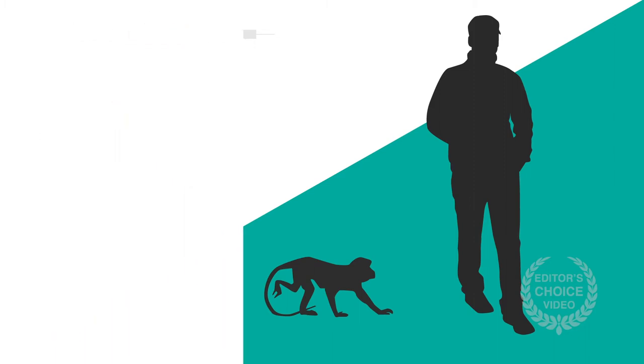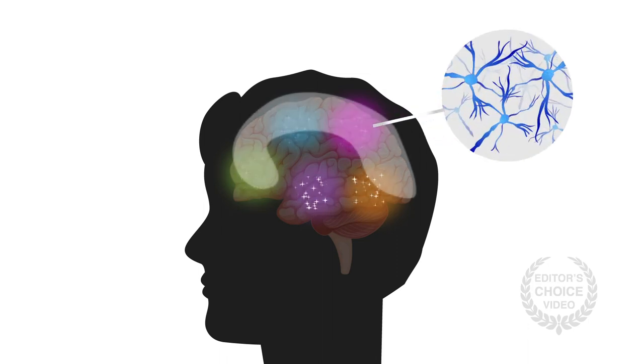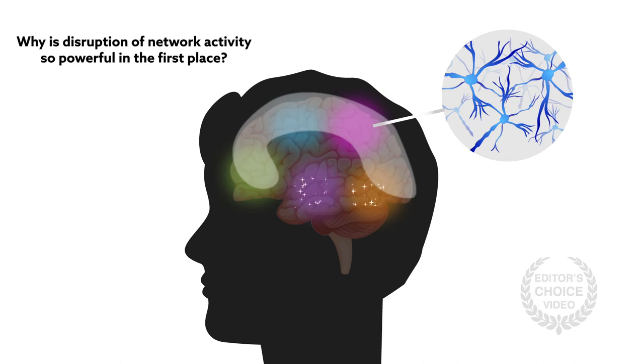Monitoring brain activity at this level in human beings will require assays that offer higher resolution than is currently available. Such improvements could help researchers begin to address other outstanding questions — for instance, is the disruption of network activity in the cortex a function of structure or a unique sensitivity of cells in this region to anesthetics? And why is disruption of network activity so powerful in the first place?